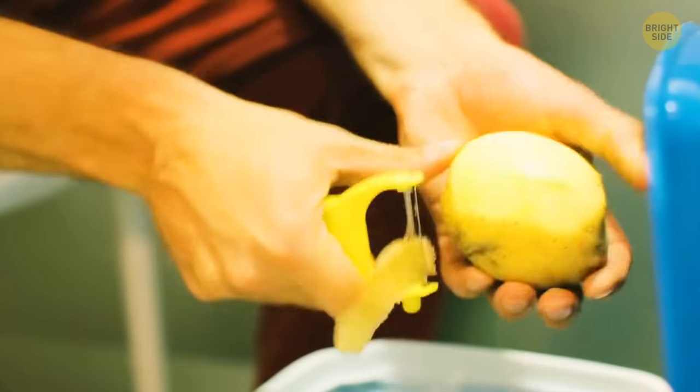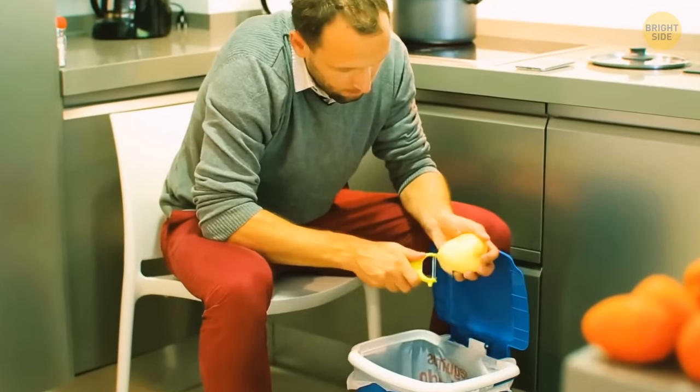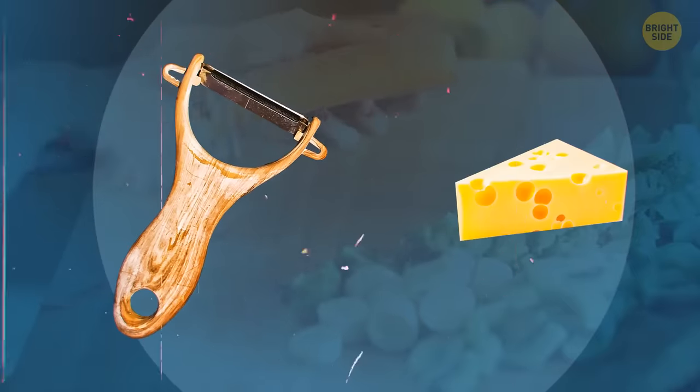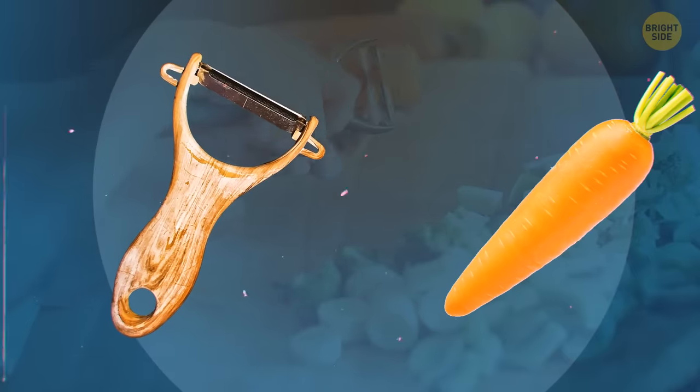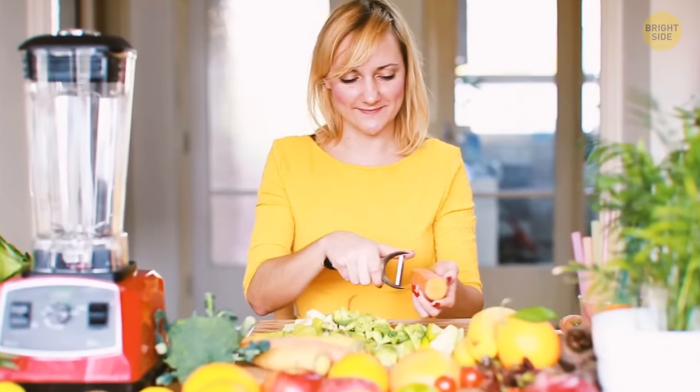A potato peeler is not just what its name says — it's a pretty versatile little thing. It can help you slice cheese, make potato chips, or get paper-thin carrot pieces for your salad. You can even slice an onion much faster than you usually would.